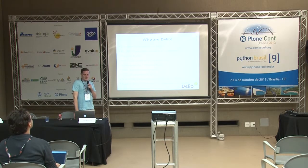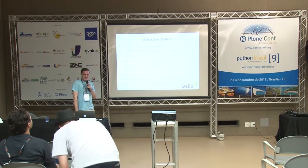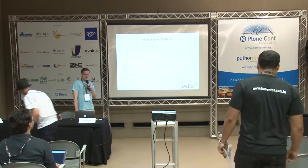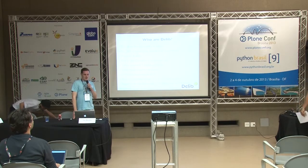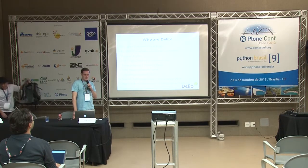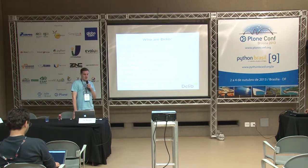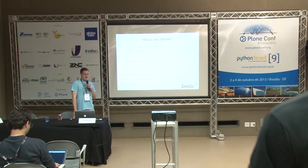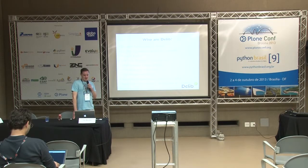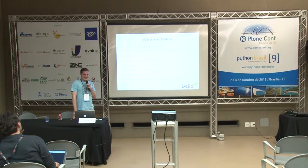Who are Delib? We're the other Plone company in Bristol that's not NetSight. You might know us as Team Rubber, but Delib is the part of it that does Plone. We've been going for quite a long time now, over 12 years. We do consultation solutions for government. Plone has been a part of that for over eight years. We were the first to use Dexterity in a production site — that was before I even started, about six years ago. Bleeding edge. It was a desperate act.